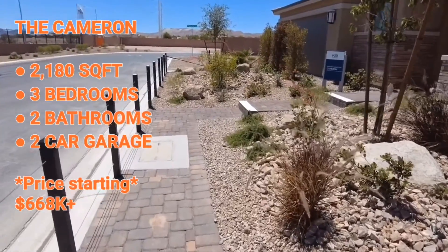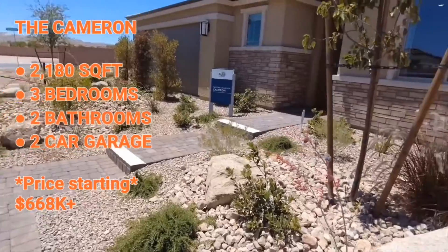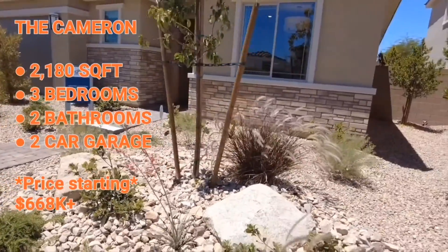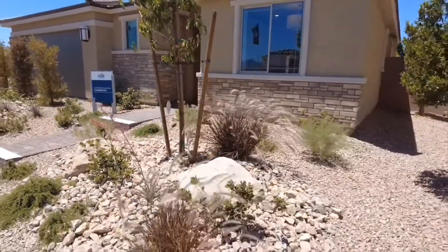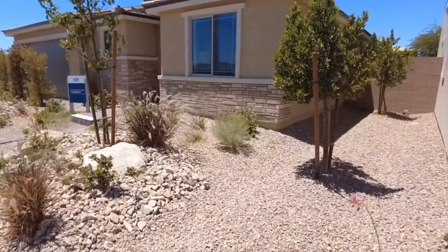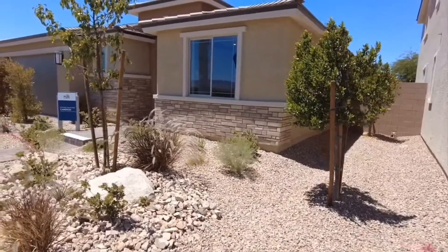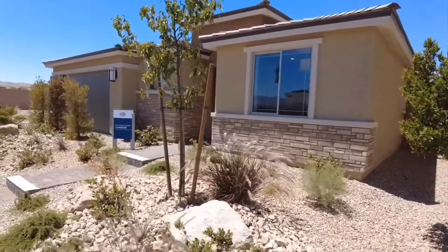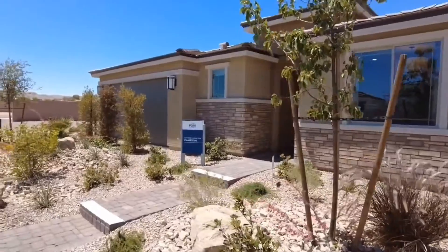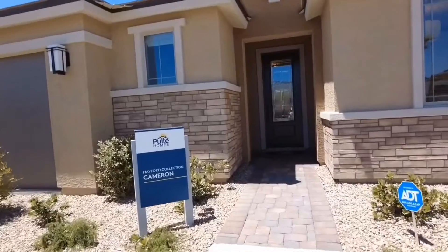The model I'm going to show you today is the Cameron. This is your single-story home. The price starts at $668,000. It's 2,180 square feet, and you can always add on to that as well. This house features three bedrooms, two baths, and a two-car garage. So let's go check out this nice little home here.